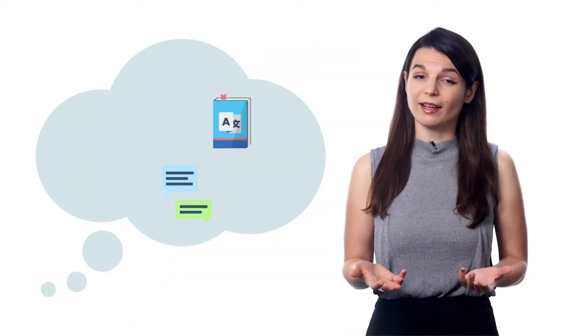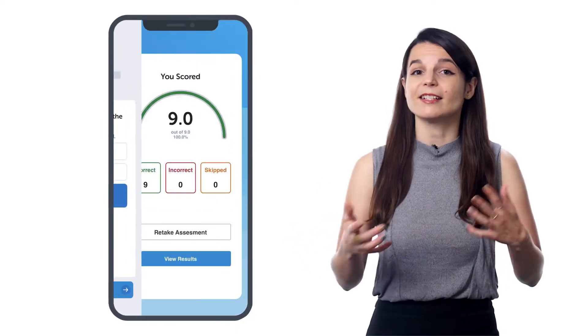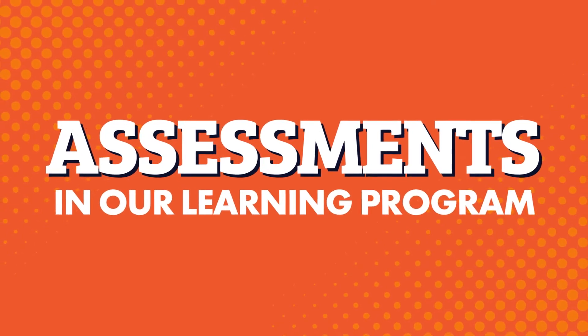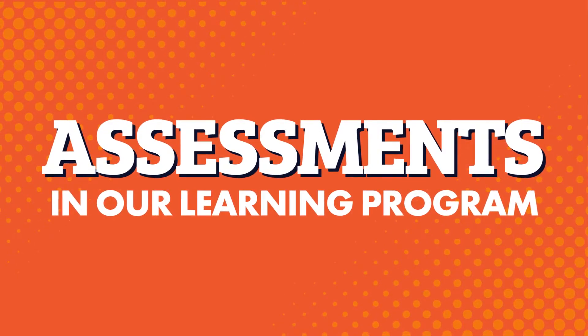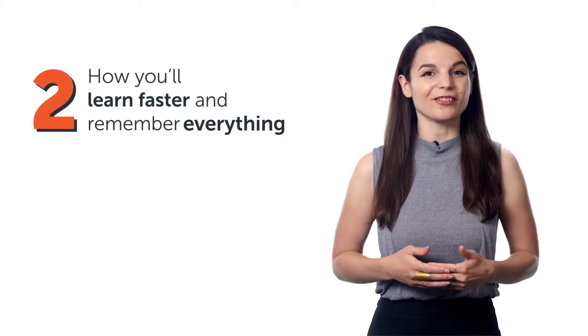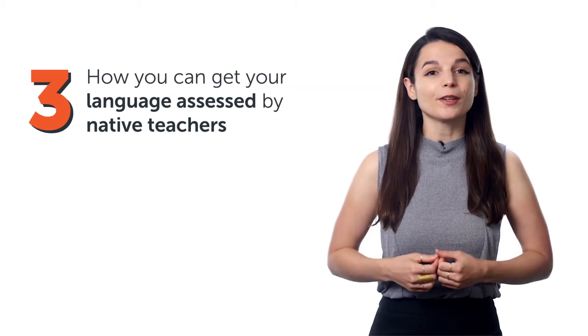You're learning a language, but do you actually remember what you've learned? Or do you forget everything a day later? If you're forgetting everything and not making real progress, it might be because you're missing a crucial part of the learning process: the actual practice and assessment. In this video, you'll discover how to access the assessments and start practicing, how you'll learn faster and remember everything, and how you can get your language assessed by native teachers.